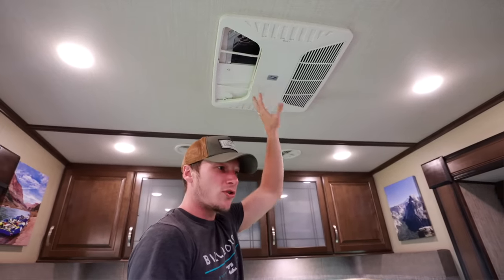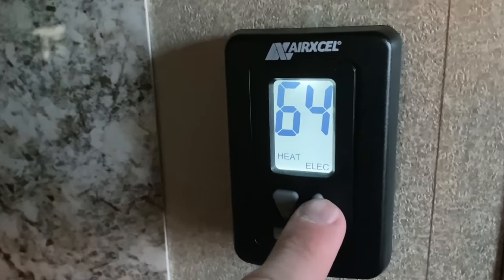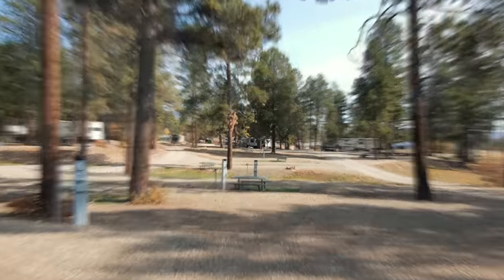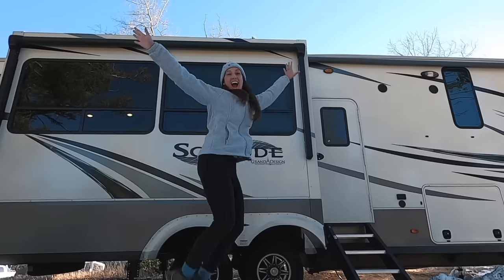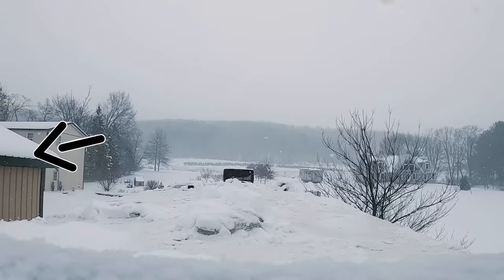Don't forget that some AC units come with a heat pump option — that can keep you nice and toasty. However, below about 40 degrees Fahrenheit they don't work as well; your thermostat may automatically kick on the furnace when it's too cold for the heat pump. Not everyone has this option, but if you do, use it — especially at RV parks where electricity is included, so you're saving on propane. Also, if you have the option, park next to something large to help block the wind. After our frozen pipes experience, we learned to position ourselves to be covered on at least one side.